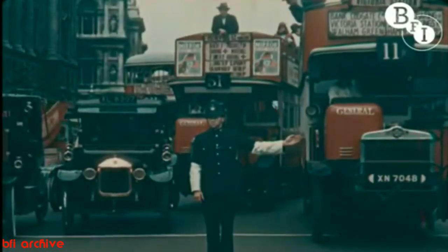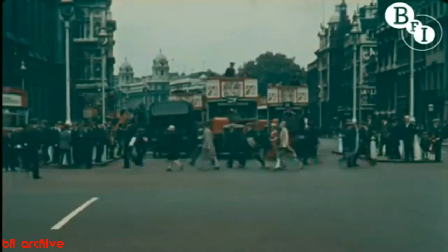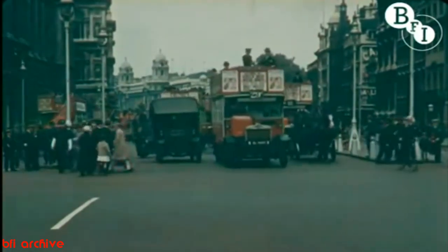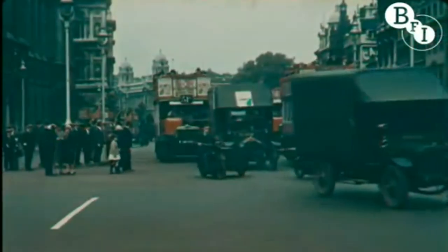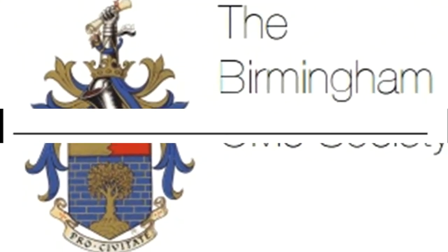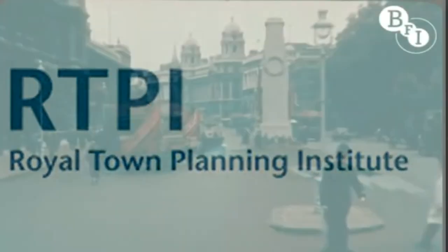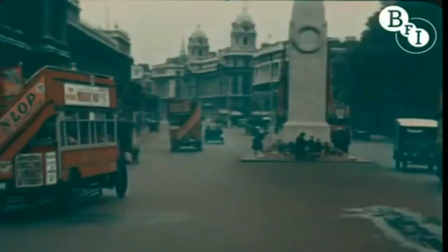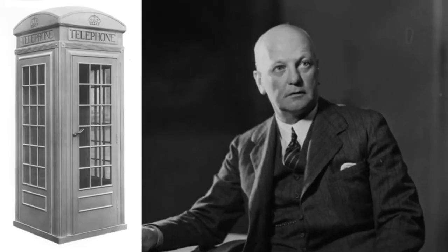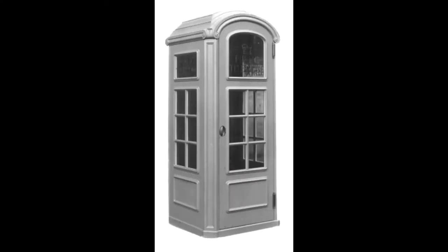By 1923, the general unpopularity of the K1 resulted in the Metropolitan Borough Joint Standing Committee independently seeking a new standardised design. The results were not inspiring. The Birmingham Civic Society produced their own design in reinforced concrete, but it too was rejected in preference for the K1. The Birmingham Civic Society persisted and gathered support from the Royal Institute of British Architects, the Town Planning Institute and the Royal Academy to lobby the Postmaster General to reconsider. He relented and the Royal Fine Arts Commission organised a competition inviting three respected architects: Sir Giles Gilbert Scott, Sir Robert Lorimer and Sir John Burnett, alongside designs from the Post Office and the Birmingham Civic Society.